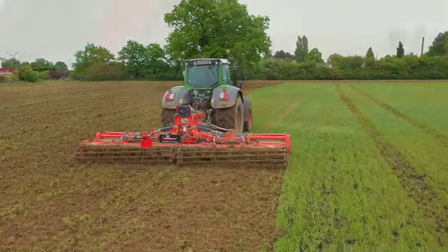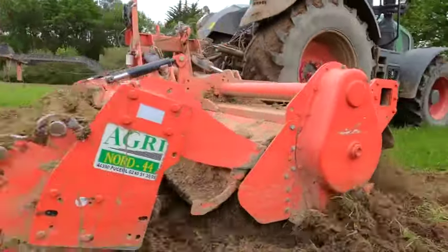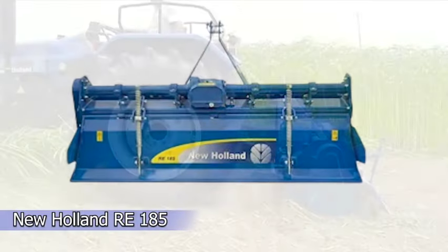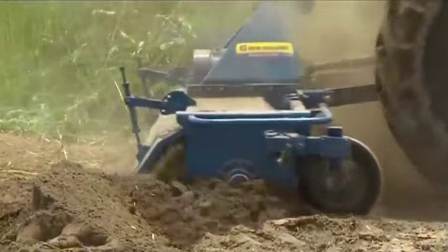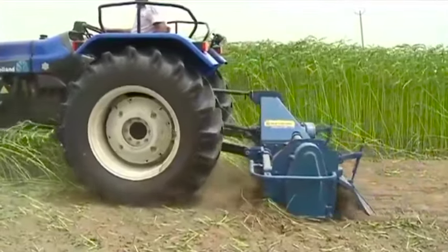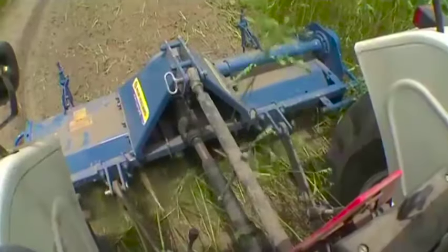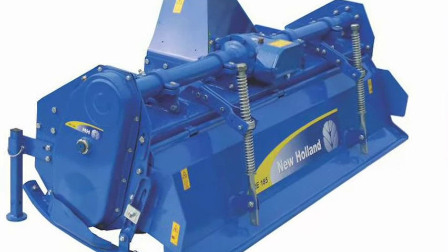In soil preparation, the rotovator takes center stage. This tractor-drawn implement is a game-changer for seedbed preparation, getting the job done in just one or two passes. One standout is the New Holland RE-185, boasting 45 to 50 HP implement power and fuel-efficient performance. The rotovator's curved and spinning blades make soil preparation a breeze — breaking up dirt in lawns, farms, and gardens — while also bringing benefits like fuel savings, cost-effectiveness, and time efficiency.